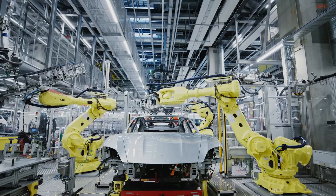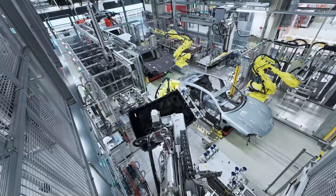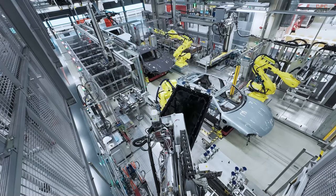We now have aerodynamically optimized wheel-tire combinations for all models, delivering an on-top range of up to 40 km for all models.